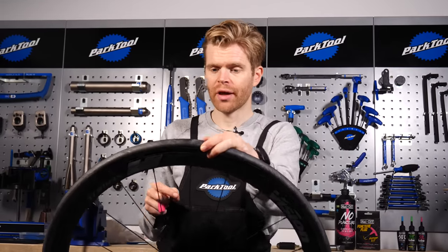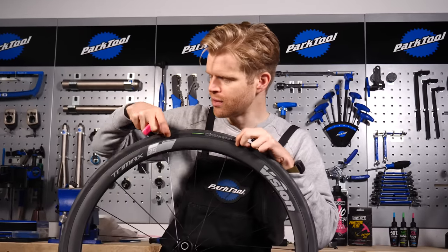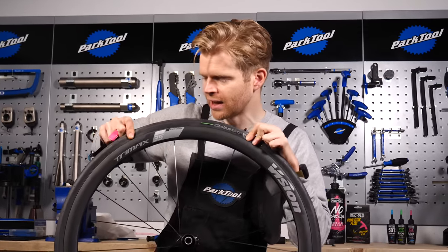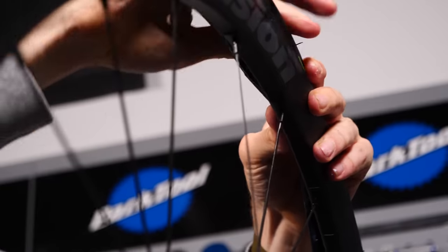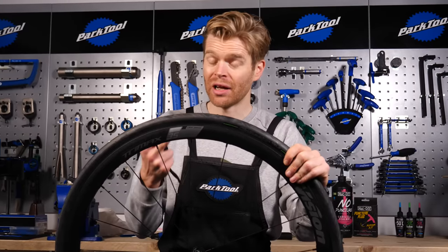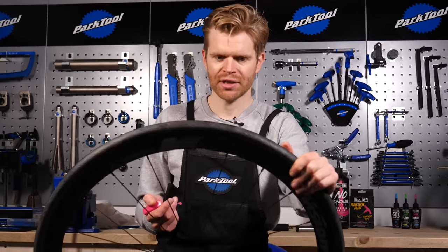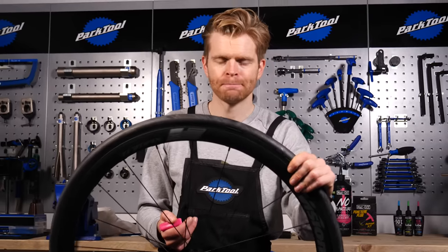One thing to be aware of is that if the tubeless tire has become unseated from the rim — so the bead of the tire is no longer securely airtight against the rim — then simply installing a plug and trying to reinflate it with a hand pump is going to be really difficult. If your tire has become unseated and you don't have any means of blasting it onto the rim (CO2 can be used for that in some applications), then it's probably best to move on to installing an inner tube. First, I'm going to show you how to install a plug. The advantage of plugs is that they're very simple and can be very quick to repair a tubeless system.